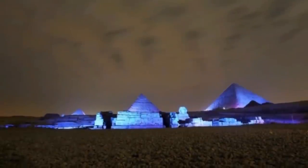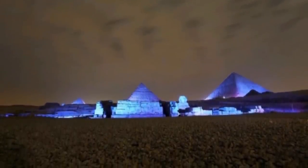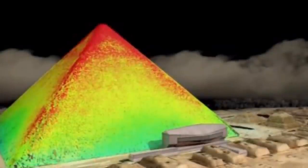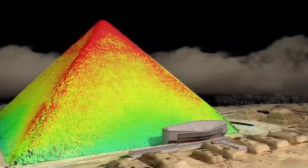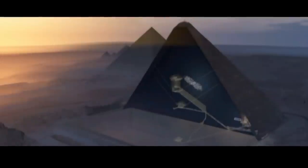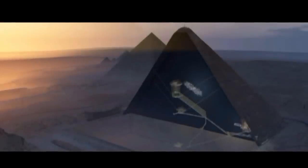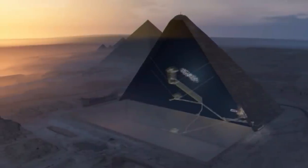Using three different kinds of muon detection techniques, involving both devices installed inside the Great Pyramid within the Queen's Chamber and outside it, the researchers identified the large hidden void, which they say is the first major inner structure discovery in the Great Pyramid since the 19th century. Located above the Grand Gallery, the largest known chamber in the pyramid up until now, the void is estimated to be at least 30 meters long, with a cross section similar in size to the Grand Gallery underneath it.